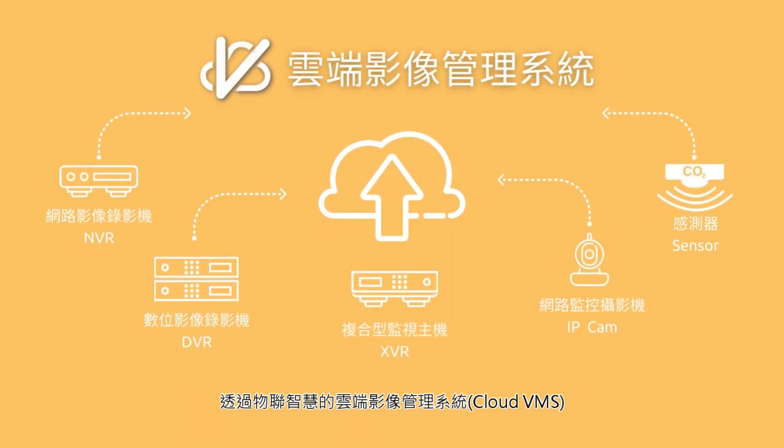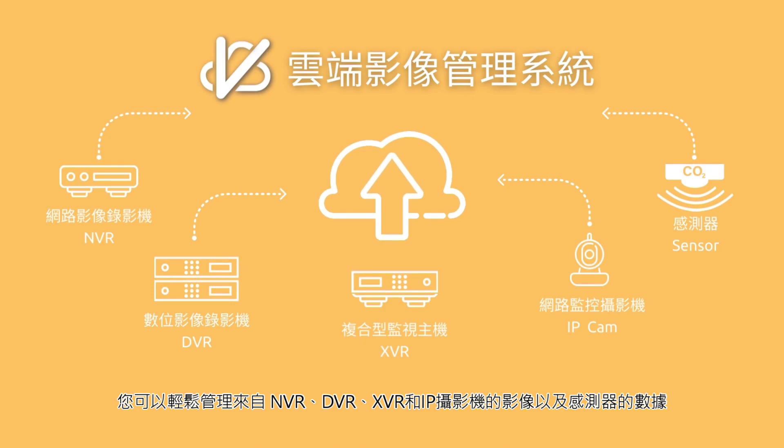With Cloud VMS, you can easily manage videos from NVR, DVR, XVR, or IP cameras, as well as data from sensors, all on a single platform.